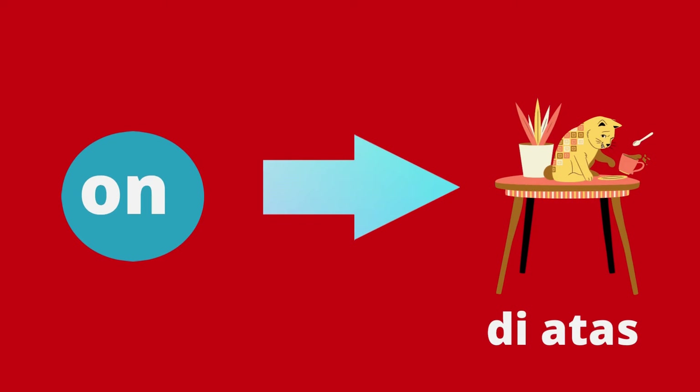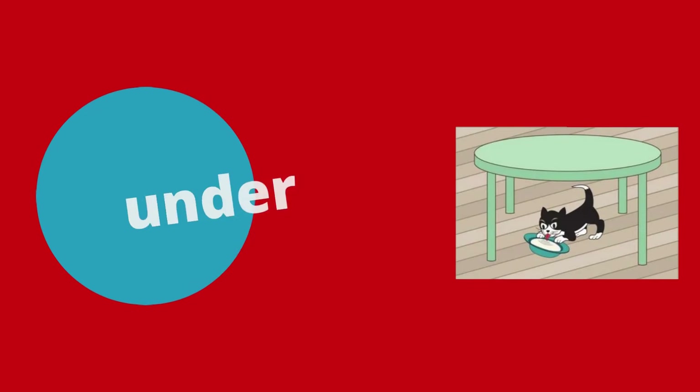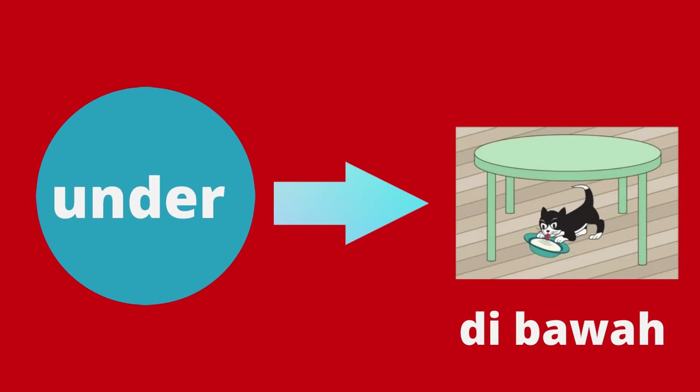On — maksudnya di atas. Dan under — maksudnya di bawah.